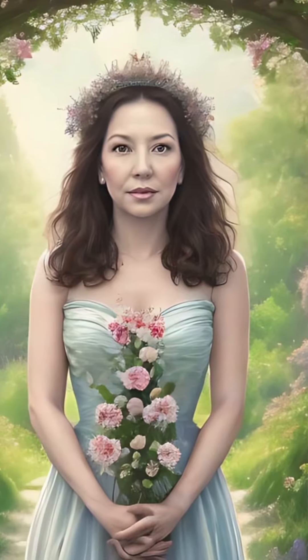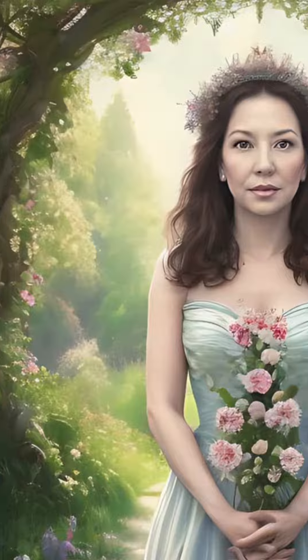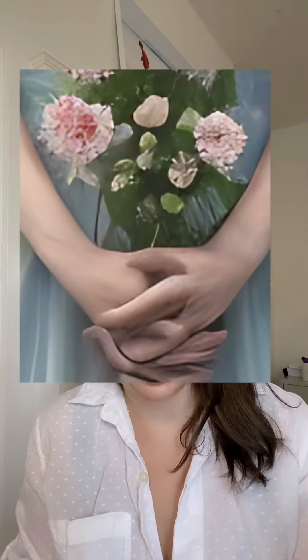I like the way my hair looks in this one — it's a pretty accurate representation of my hair wave pattern. But let's have a look at the hands. Why do I have so many fingers and why are they so curly? We don't know.